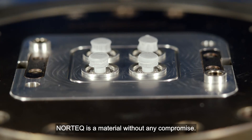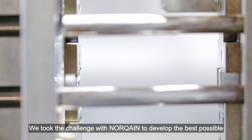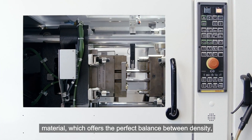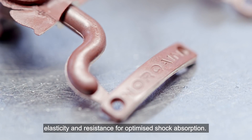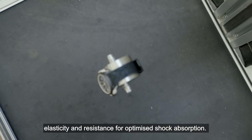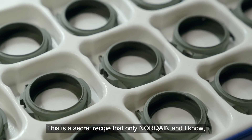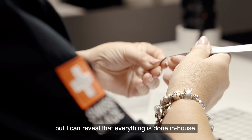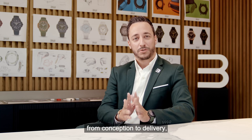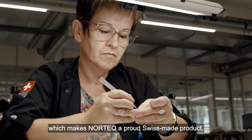Nortek is a material without any compromise. We took the challenge with Norken to develop the best possible material, which offers the perfect balance between density, elasticity, and resistance for optimized shock absorption. This is a secret recipe that only Nortek and I know. But what I can reveal is that everything is done in-house, from the conception to the delivery, which makes Nortek a proud Swiss-made product.